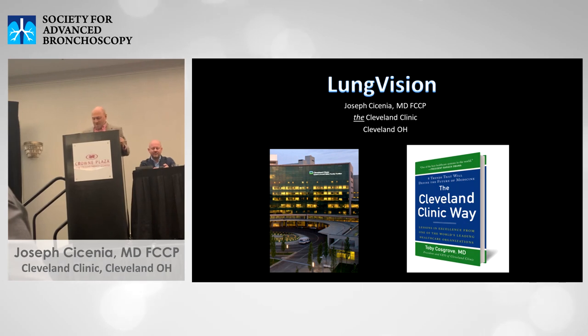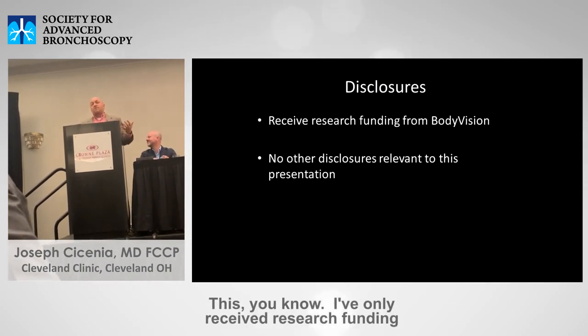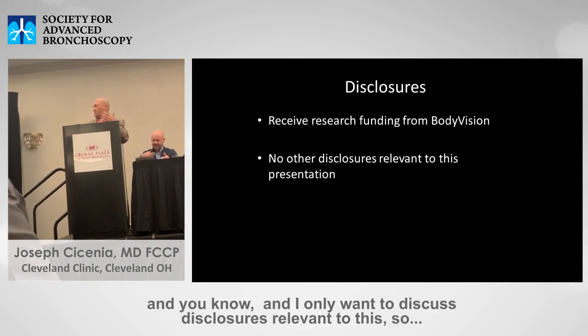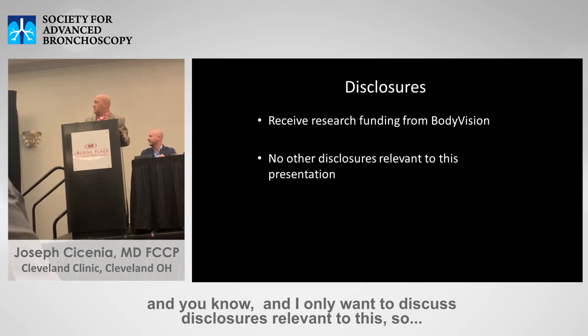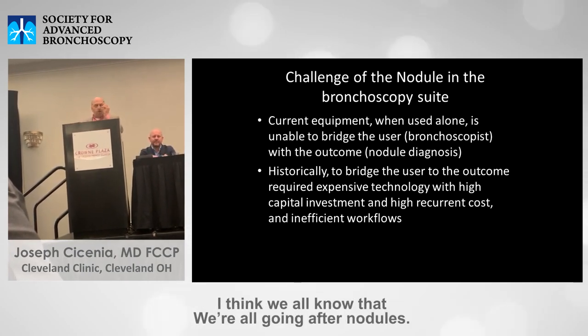I've only received research funding from Body Vision. One of the challenges of the nodule is it has to be reached. We all go after nodules.